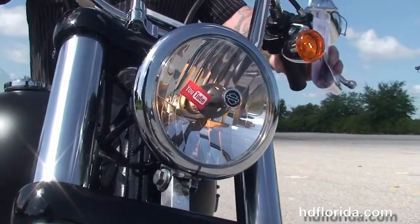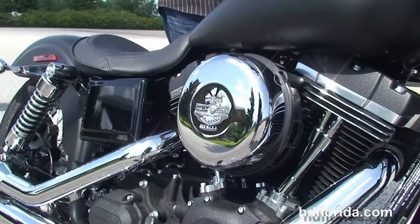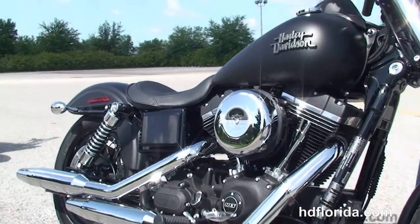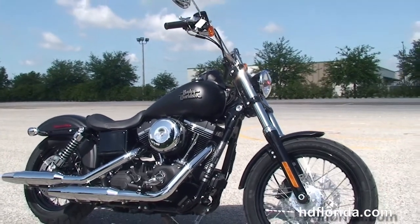This bike has the factory-upgraded security, in stock and ready for immediate delivery. Black triple-tree clamps and a black headlight finish out everything on the front. Options and accessories retail out over $600.